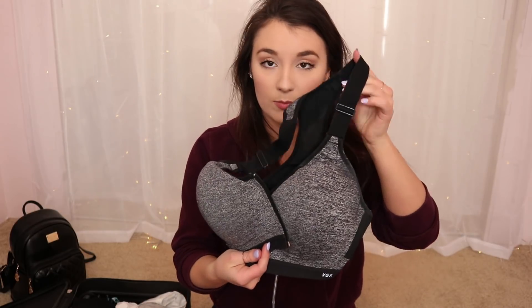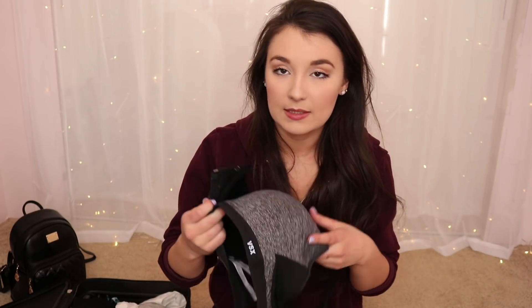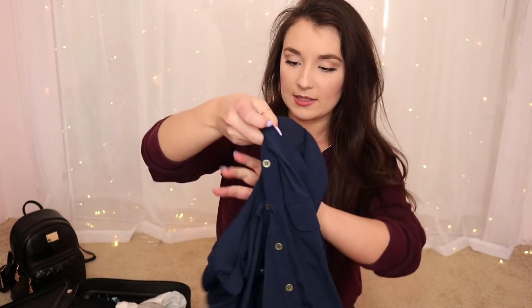Next up we have underwear and socks. I'm also bringing a bralette, because they look prettier under tank tops than regular bras — this one is from Victoria's Secret. I'm also bringing a Victoria's Secret sports bra for more athletic tank tops since it's more full coverage and keeps everything in place. And then I'll just be wearing a regular t-shirt bra to the airport.